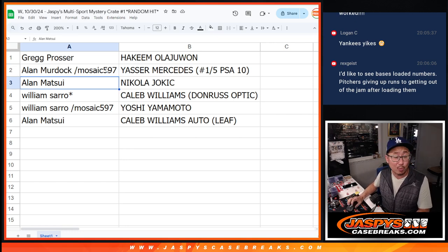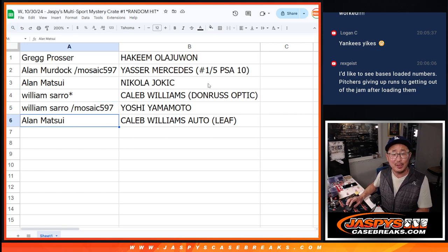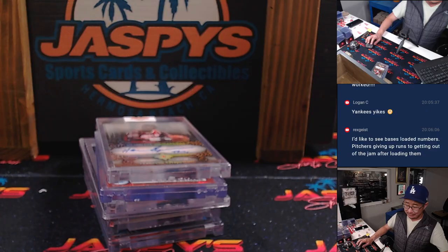Alan Matsui with one of the sell sheet hits, the Nikola Jokic. William, you've got the Caleb Williams Donruss Optic rated rookie card. And you've got the Yamamoto autograph — that's a sell sheet hit. And Alan with the Caleb Williams autograph RPA, the patch auto from Leaf. Very nice stuff.